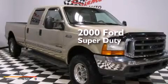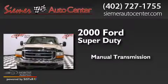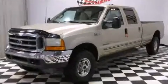This is a 2000 Ford Super Duty. This truck has a manual transmission, a 7.3-liter V8, and the added safety and control of 4-wheel drive.